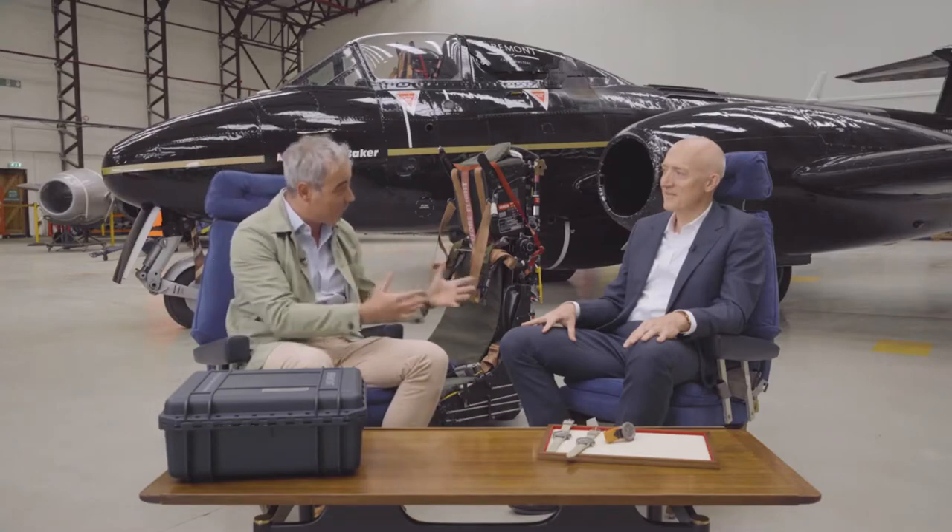Good afternoon. Thank you everyone for tuning in. We're live at Childgrove Airfield for the launch of our new Martin Baker watch. And we're here with Andrew Martin. Welcome.